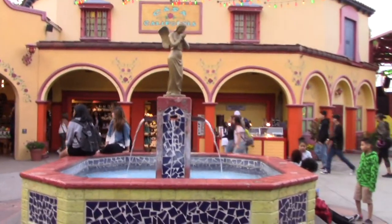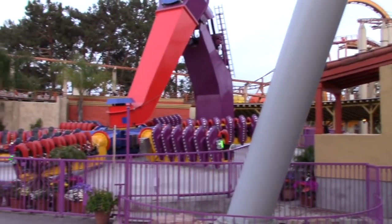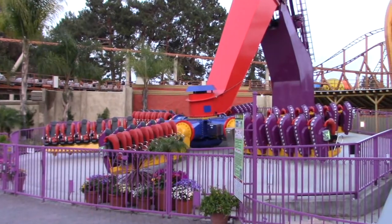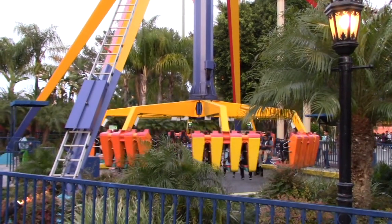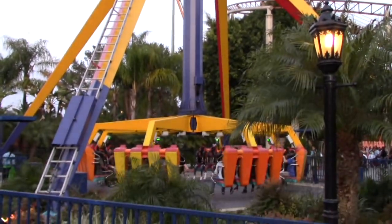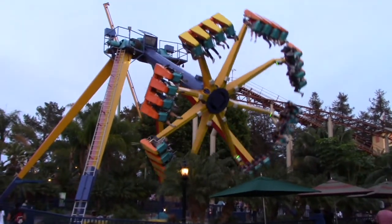This whole area is designed like an old southwestern town with a really nice looking fountain. Fiesta Village has the merry-go-round, often called a carousel. Right next to the merry-go-round is the Sol Spin - a crazy looking ride. Inside this pyramid is the Jaguar roller coaster. This right here is called La Revolution - lots of spinniness - it goes back and forth and spins around.